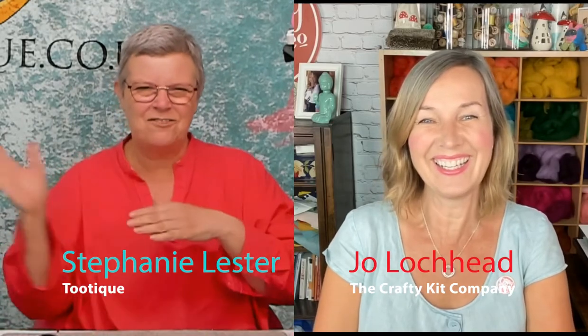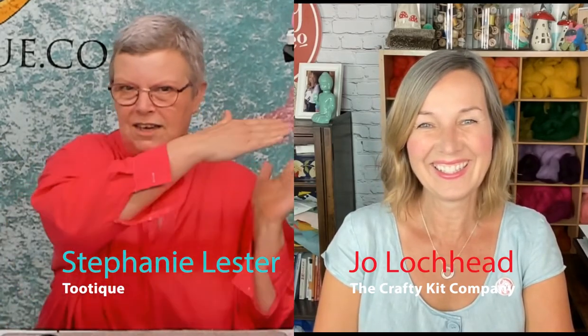Hello and welcome to Felting Fun with Steph and Jo.